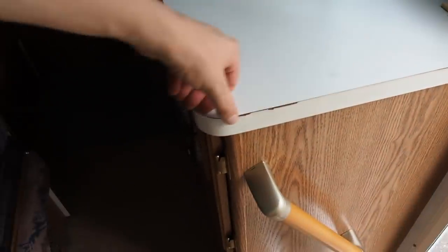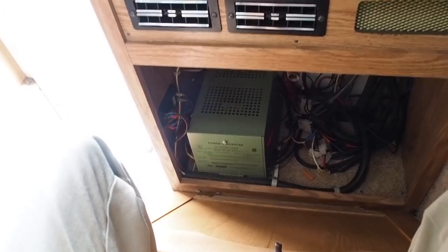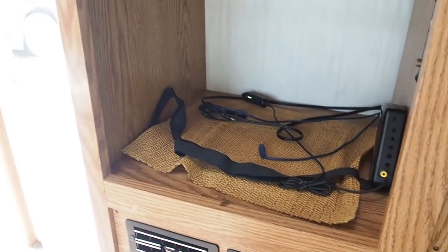Here's your heater thermostat — just set the temperature and you're good to go. There's a power converter and what looks like cigarette lighter adapters and TV hookups. So that is everything for this camper. If you have any questions let me know, but otherwise thank you so much and have a nice day!